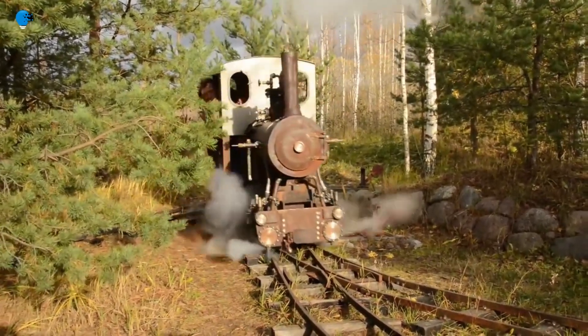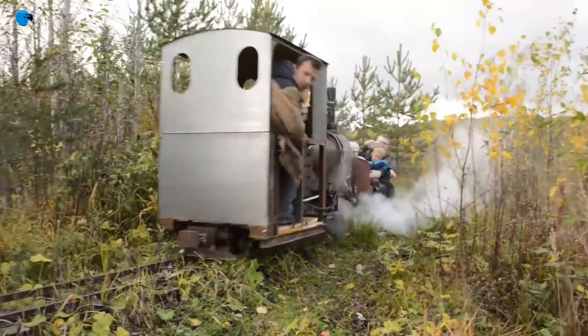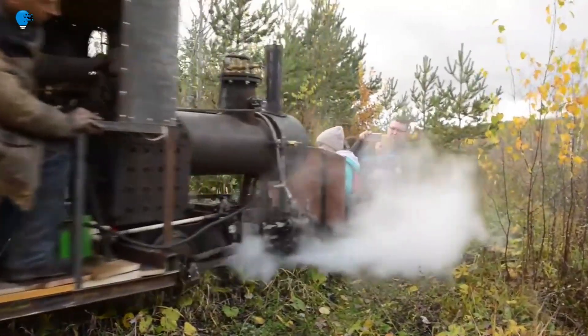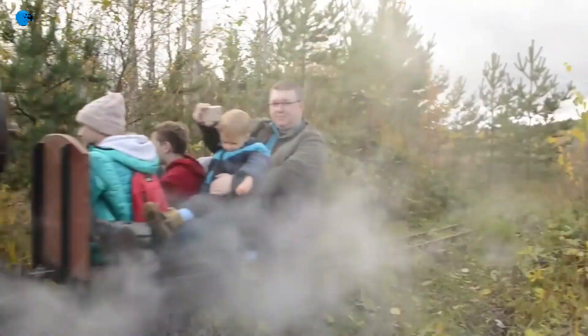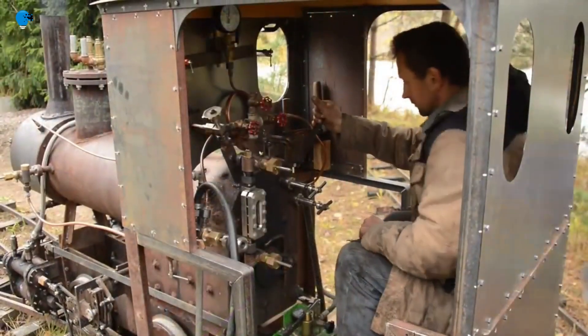The railroad can be used for entertainment as well as for work — for example, to carry goods for landscaping. The locomotive's power is about 5 horsepower. It runs on firewood and accelerates to about 15 miles per hour. The entire project is so unique that it even made the news.